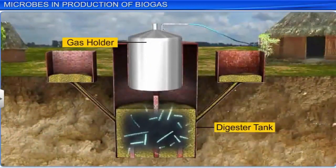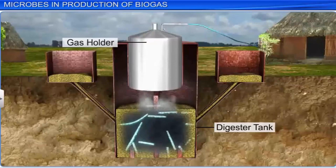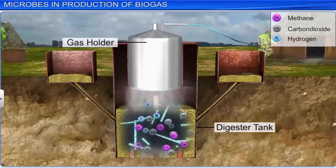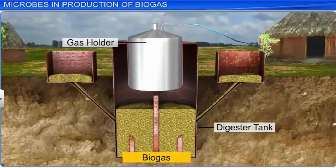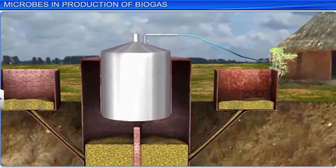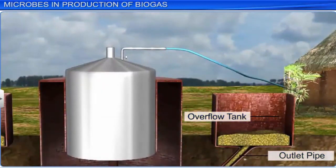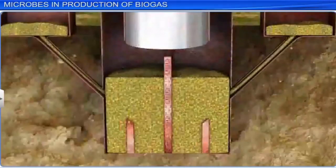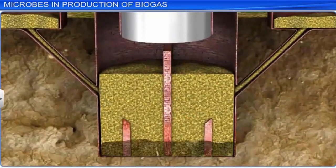Methanobacterium and other anaerobic bacteria present in the slurry decompose it to release a mixture of methane, carbon dioxide, and hydrogen. This mixture of gases is also known as biogas. The lid collects the gas generated, which is allowed to flow through the outlet pipe, while the overflow tank collects the excess gas released. The biogas generated reaches nearby houses via an outlet pipe, where it is used for cooking and lighting. The remaining exhausted slurry can be used as fertilizer.